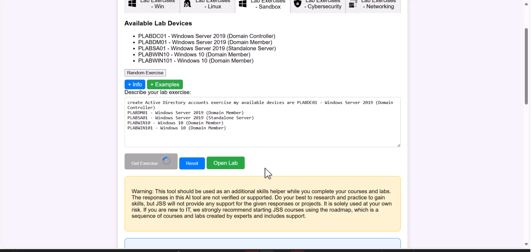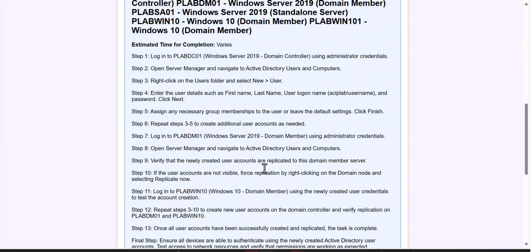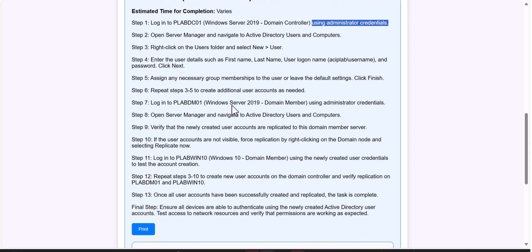Type in your available devices and then create an exercise. Let's see what it creates — this is the power I'm showing you. It created a step-by-step exercise: log in to plabdc01, which is your domain controller, using administrator credentials. This is why you have to go through our courses and orientation labs — to know the administrator credentials, otherwise you'll get stuck. Then it says open Server Manager, navigate to Active Directory Users and Computers, right-click — it gives you exactly step-by-step instructions with names and everything.